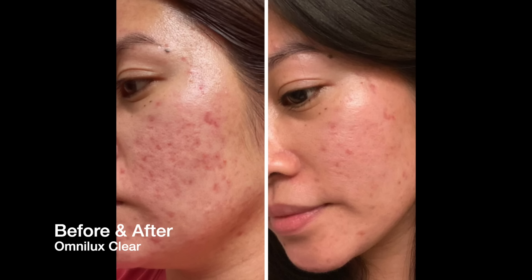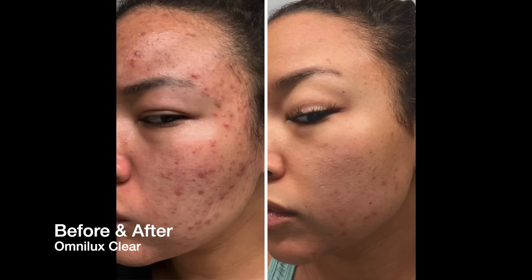How long does it take to see results with the Omnilux Clear? That really varies from person to person, but within a few weeks you can start to appreciate clearing up of existing breakouts, and with continued use as directed, it can help prevent future breakouts.